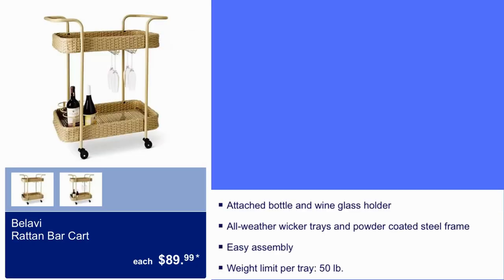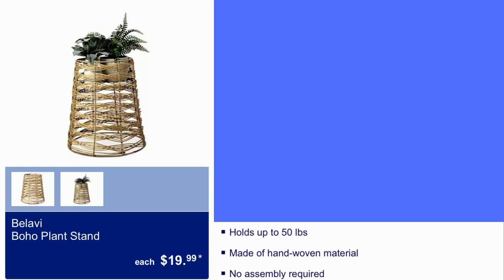Rattan bar cart for $90. The weight capacity for the tray is 50 pounds. Boho plant stand, $20. It holds up to 50 pounds as well. Made of hand-woven material and no assembly required.